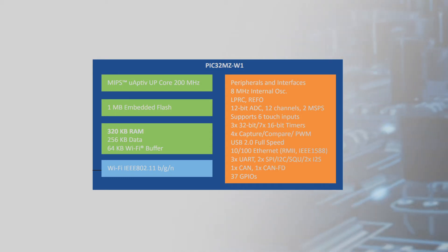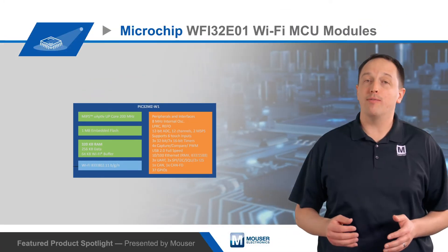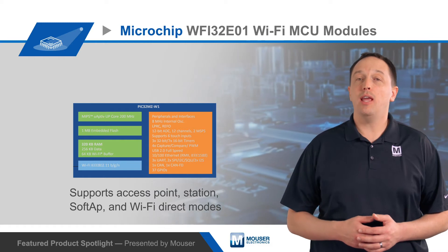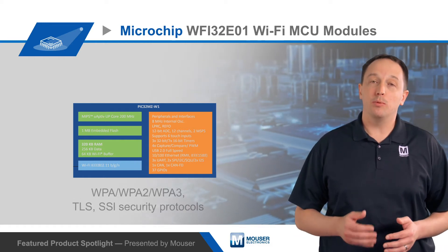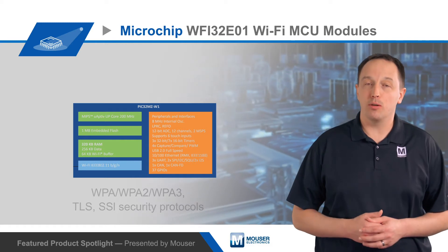This includes a single-band 2.4 GHz IEEE 802.11 BGNN Wi-Fi radio and supports access point, station, soft AP, and Wi-Fi direct modes with WPA, WPA2, WPA3, TLS, and SSL security protocols.